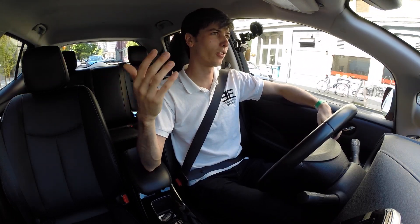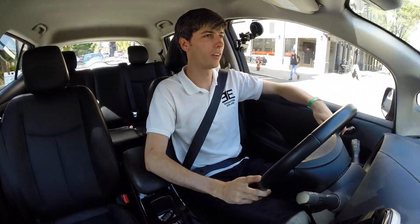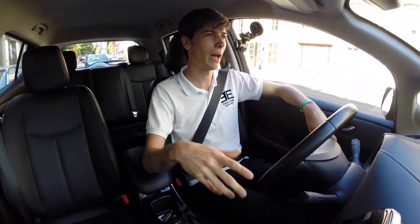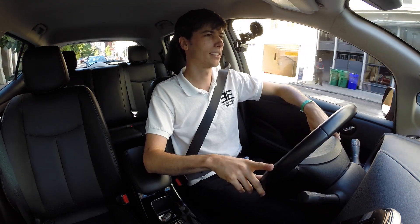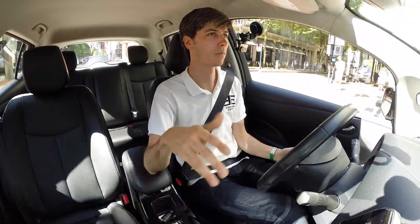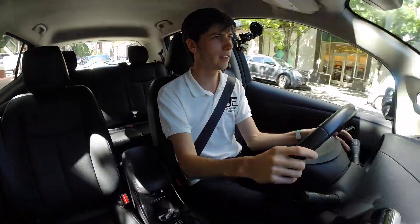The thing is people are just used to that feel and so they're going to like it more, regardless of if you can improve it through regen braking. Obviously it's more efficient because you're putting energy back into the battery pack. But a lot of that comes at a different feel and people don't necessarily like change, so if you can keep the feeling consistent with things that people are used to, it makes a lot of sense.